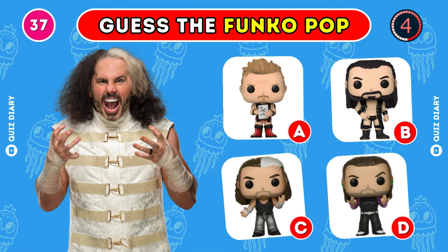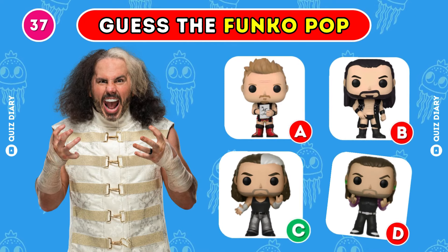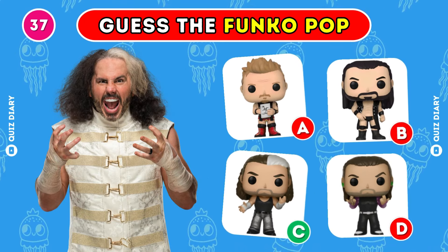Which Funko Pop of Matt Hardy is the right one? Undoubtedly, option C is the answer.